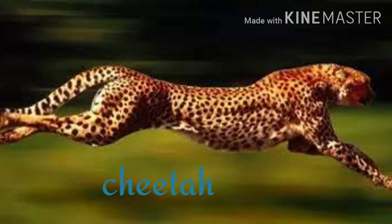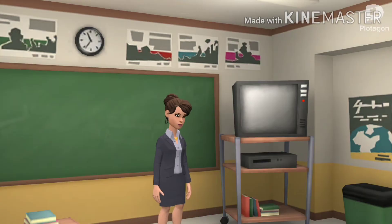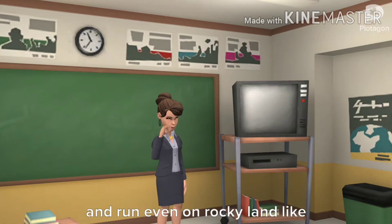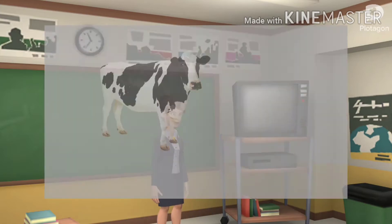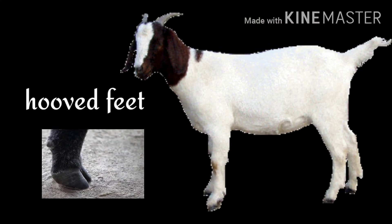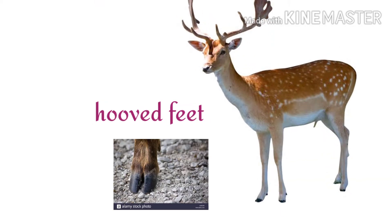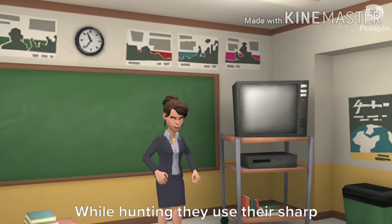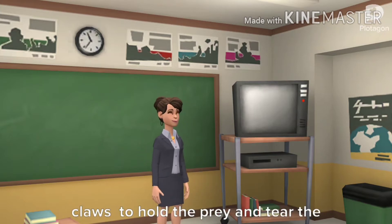Animals with four legs move on their legs and can run very fast. The cheetah is the fastest runner. Hoof-feet animals use these to walk and run even on rocky land, like cows, goats, and deers.